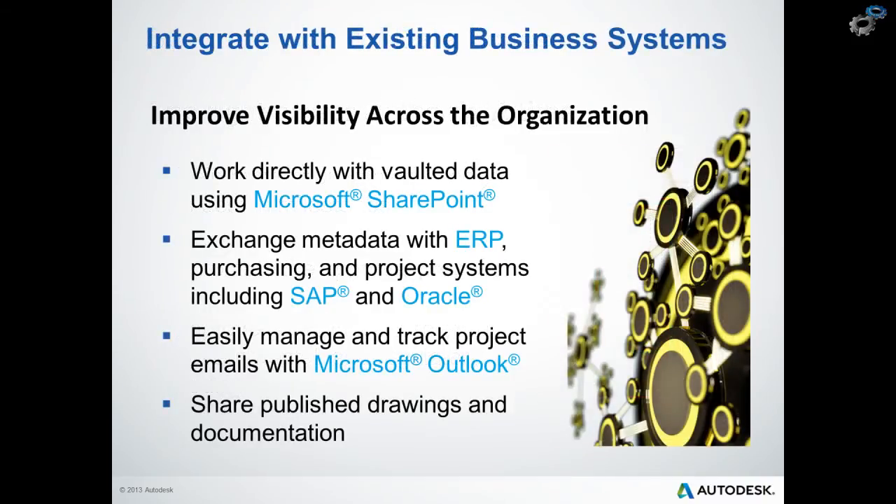Integration with existing business systems is another great advantage of Vault Professional. We can further improve visibility into our design and manufacturing process, with everyone in our organization able to see the design and engineering data. Departments like procurement, marketing and management can securely access the latest drawings for review without having to bother the engineer or designer. If your company is currently using Microsoft SharePoint, Autodesk Vault Professional integrates with SharePoint right out of the box.